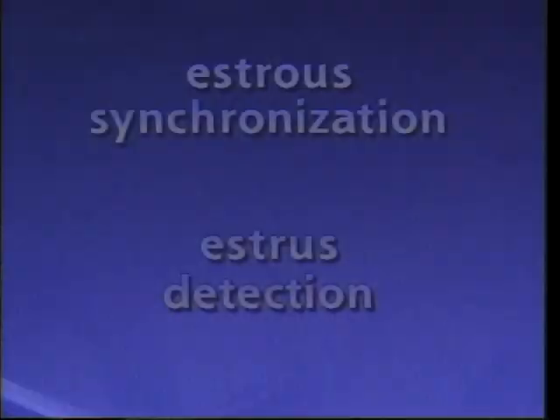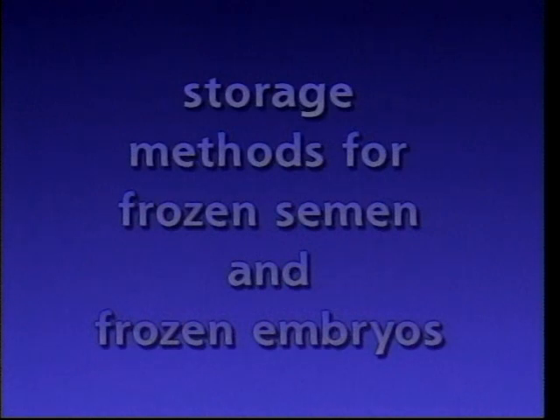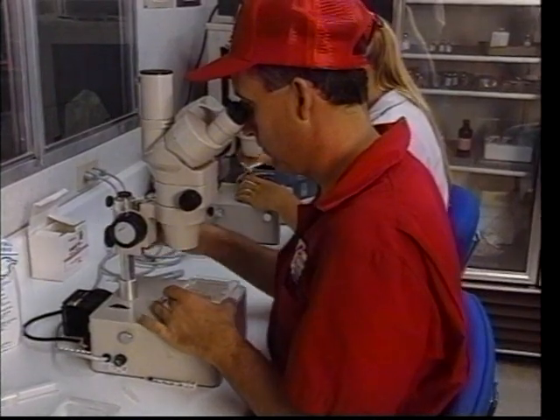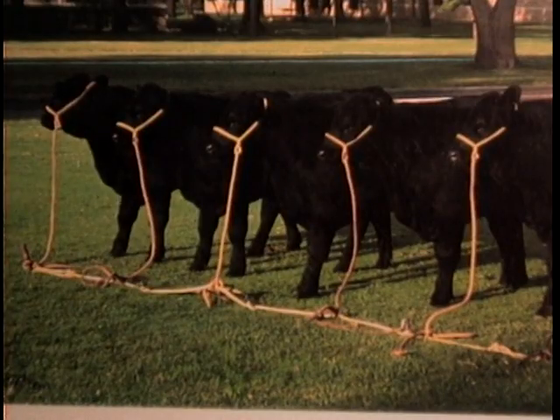These technologies include estrus synchronization, estrus detection, storage methods for frozen semen and frozen embryos, superovulation, artificial insemination, embryo transfer, and ultrasonic determination of pregnancy. Other technologies like cloning or embryo splitting are also available, but are extremely complicated and expensive. These technologies are best utilized in research situations, but may someday be utilized commonly to propagate animals with superior genetics.